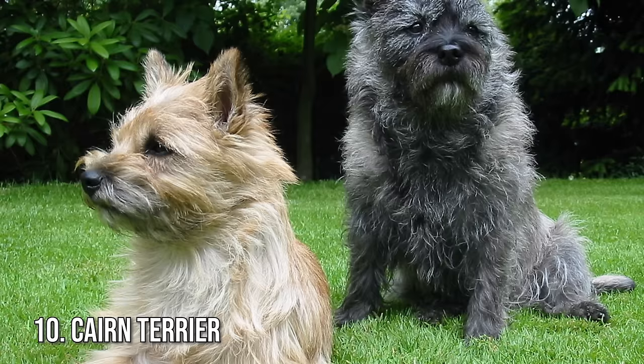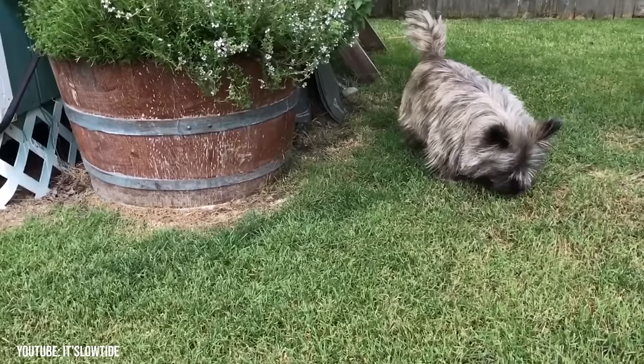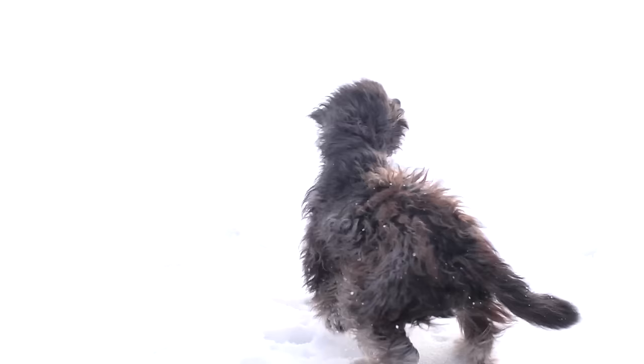Number 10: Cairn Terrier. According to the AKC, Cairn Terriers are happy dogs who keep themselves busy, thanks to their inherited curiosity, alertness, and intelligence. Their double coat is harsh and wiry on top, soft and fluffy on the bottom, and only sheds occasionally.